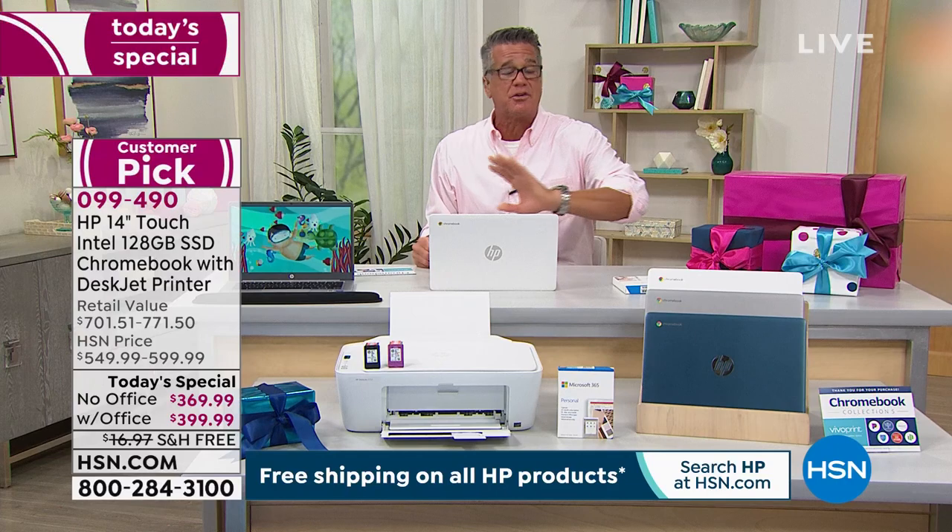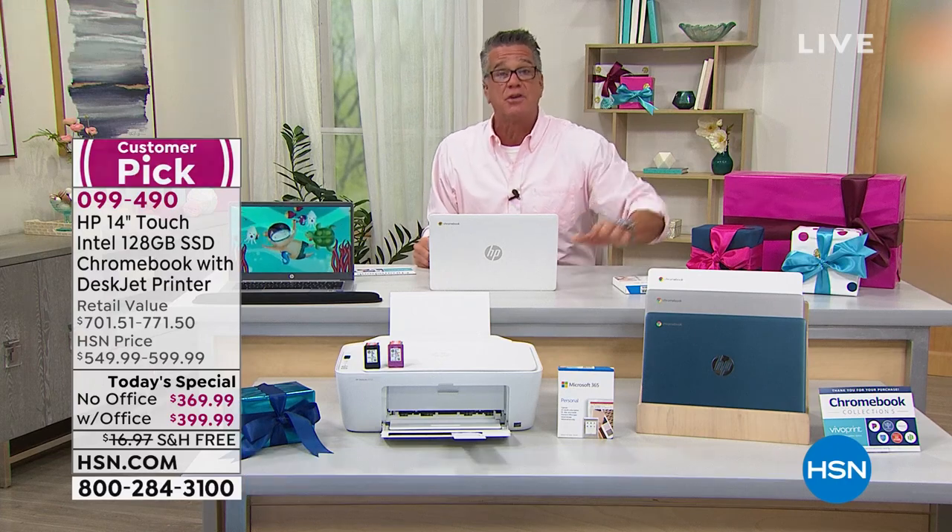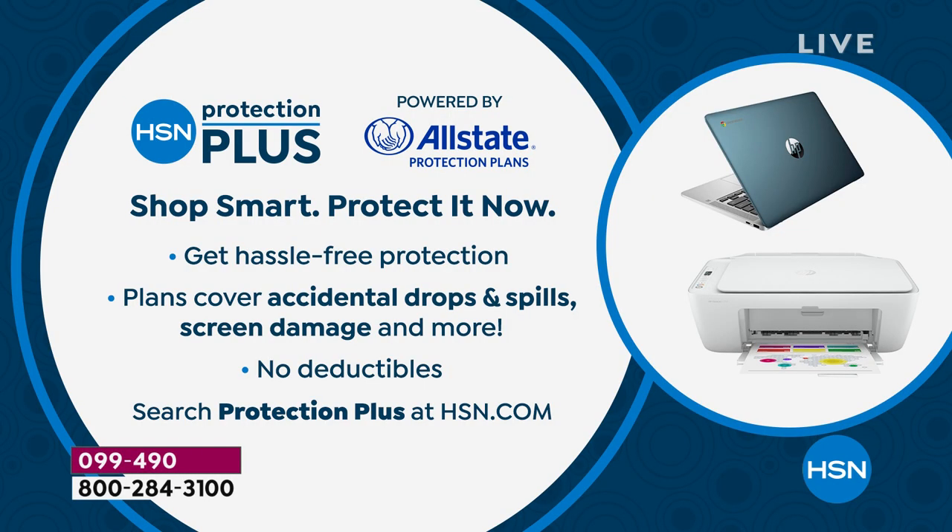We've got Protection Plus too. If it's going to be your last computer and you want to have it for years and years — maybe you're afraid you'll spill wine on it or on the printer, or if it jams — you can get extra protection. We have that available powered by Allstate.